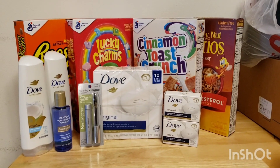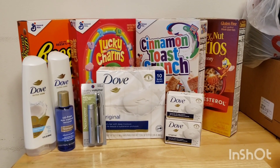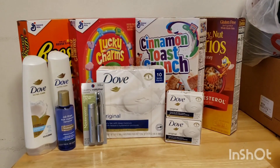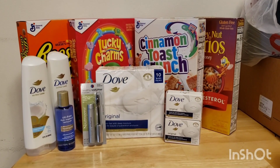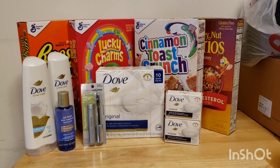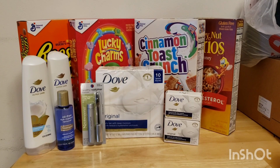Hey, thanks for watching Single Mom Couponing. My name is Jamie. I did a quick trip to Rite Aid tonight to work on some bonus cash challenges. Unfortunately, I'm not one of the lucky ones that has a Dove bonus cash challenge, but I did the deal anyway because it's still a super great deal even if you don't have the bonus cash challenge.